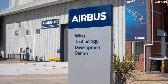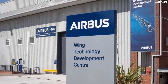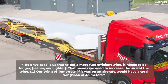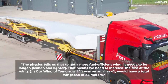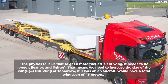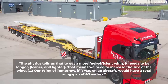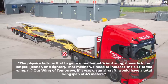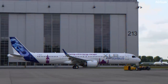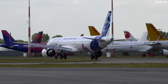Simple Flying visited Airbus' Filton facilities and learned about the Wing of Tomorrow program. The head of this program stated: 'The physics tells us that to get a more fuel-efficient wing, it needs to be longer, leaner, and lighter. That means we need to increase the size of the wing. Our Wing of Tomorrow, if it was on an aircraft, would have a total wingspan of 45 meters.' This represents a considerable increase compared to Airbus' current narrowbody jetliners, which are limited by current gate constraints to a 36-meter wingspan.